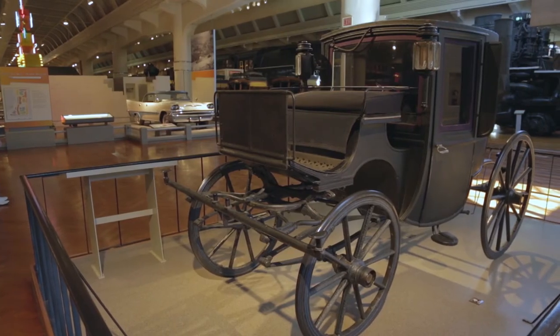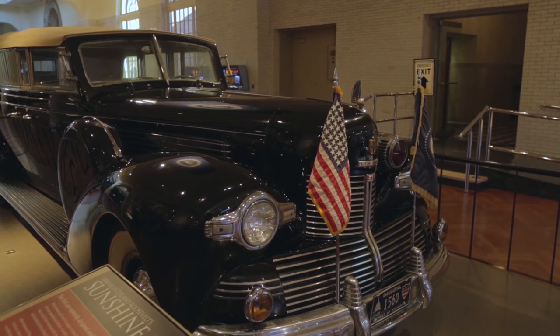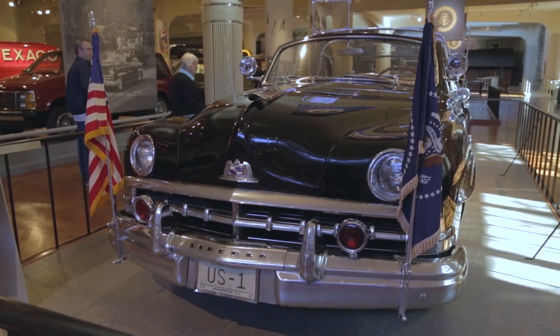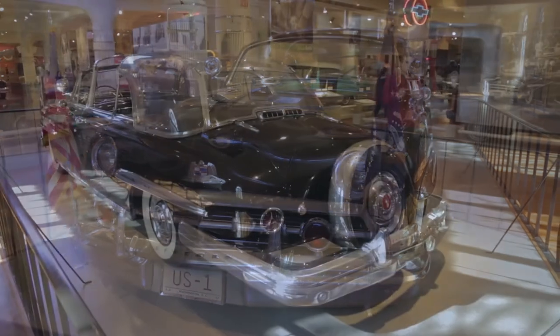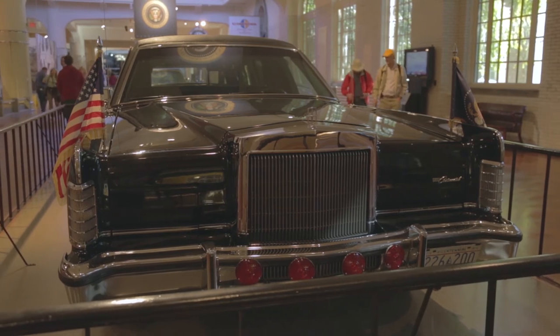We actually have four different presidential limousines and a presidential carriage before that. Our carriage belonged to Teddy Roosevelt. The first presidential automobile we have belonged to Franklin Roosevelt — it's his Sunshine Special, which arguably is the first presidential limousine to have a place in the public consciousness, as people associated that car with FDR. It's also interesting because it's the first presidential vehicle to be armored, but it was not armored until after Pearl Harbor. Surprisingly, they did not armor the next car, a Lincoln built for President Truman and used by Truman, Eisenhower, and Kennedy in his first years — that car is known as the bubble top because it has a plastic plexiglass roof allowing the president to be seen but protected from bad weather. And then our most recent vehicle is a 1972 Lincoln most associated with President Reagan — it's the car he was getting into when he was shot in 1981.